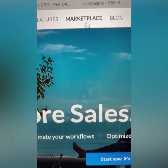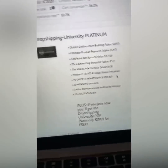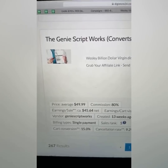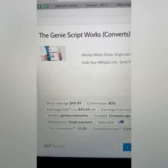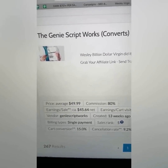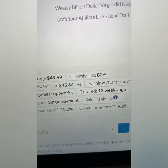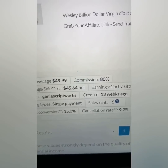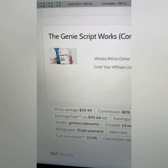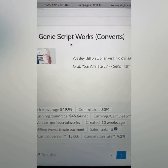Next, go to Marketplace and scroll all the way down and look at the top number five product — that's going to be the Genie Script Works. You might say, Wesley, that's your product, you're being partial. Well, absolutely — but it's because people are making money. I just showed you a guy who's pretty brand new making $9,000, and this product has only been on this platform for about 13 weeks. New people just like you who watch the video and pay attention to the instructions make money.